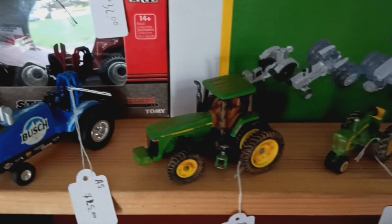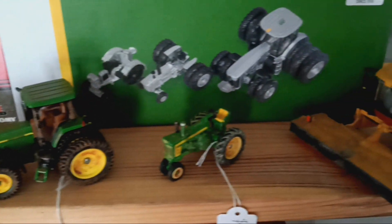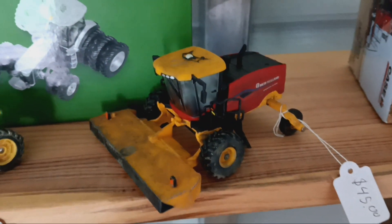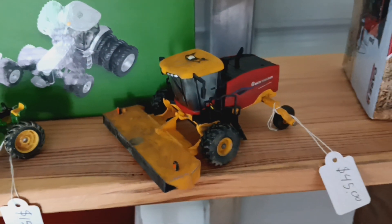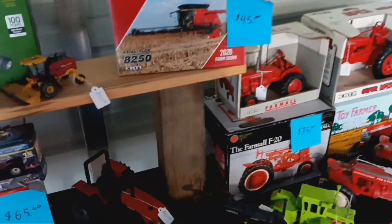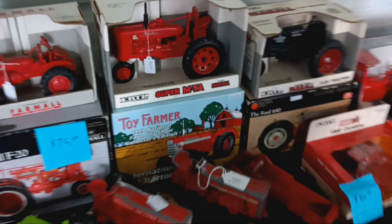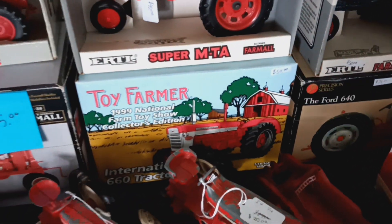Here are some of the custom pieces I have done in the past — weathered. The last three there are a John Deere 730 weathered, that's my favorite one so far, along with the New Holland swather detailed up. Also a Toy Farmer edition 1999 560, brand new in box.